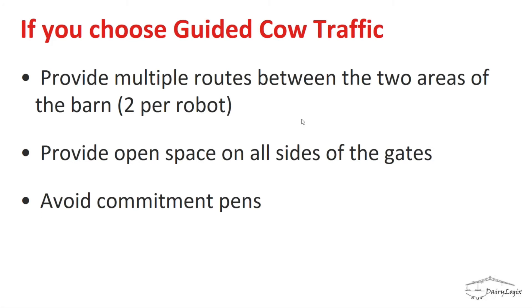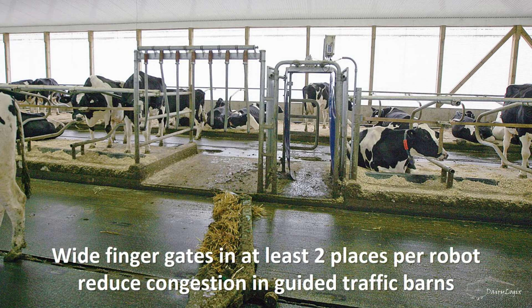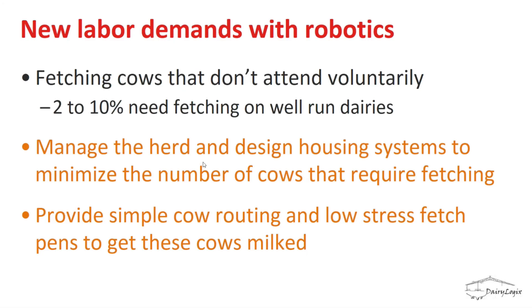For guided traffic, the same principles apply: provide multiple routes between the two areas of the barn, lots of open space on all sides of selection gates, and avoid commitment pens when possible. In a milk-first system, let the cow approach the robot from the resting area; if she can't get in, she can go lie down again rather than being stuck in a commitment pen. Use wider one-way gates so no single cow can block others, and ensure open space in front of selection gates so no one cow prevents others from moving through.